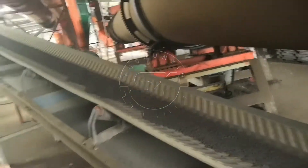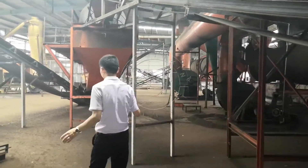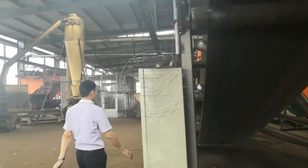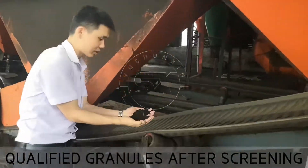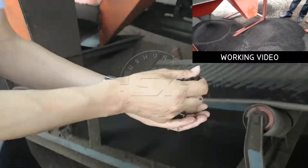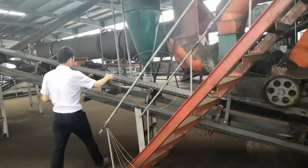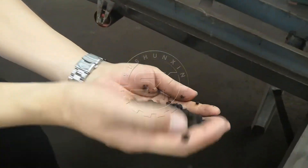Then the granules go through a belt conveyor to another rotary screener. Because the granules have big and small sizes, we have to remove the big ones and get only the qualified granules. The qualified size is 3 to 6 mm. The big size unqualified granules need to return back for re-granulating.